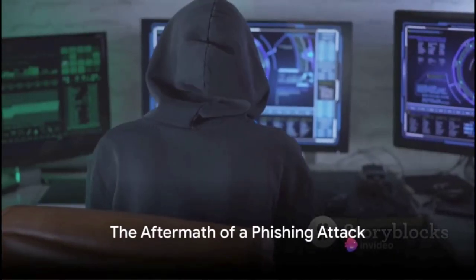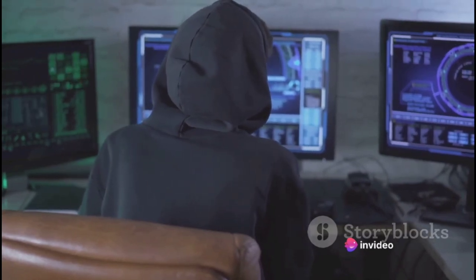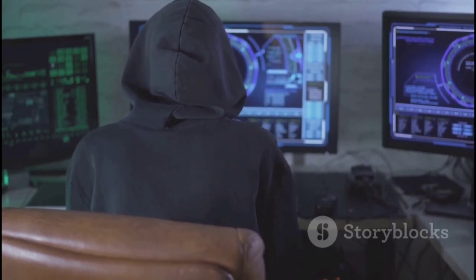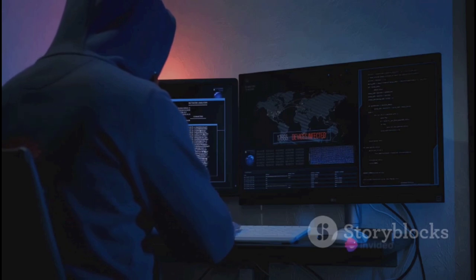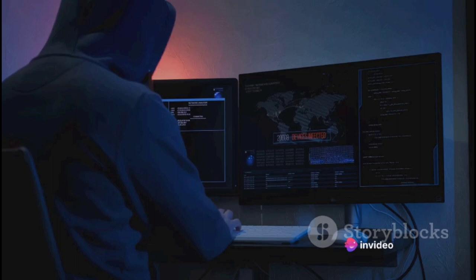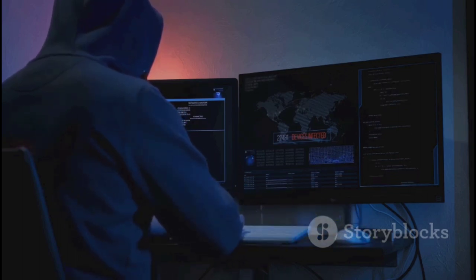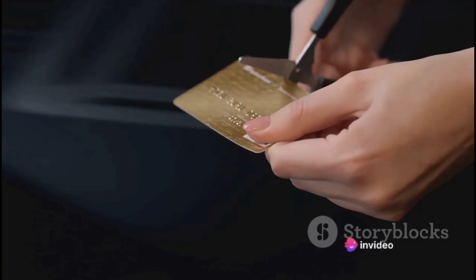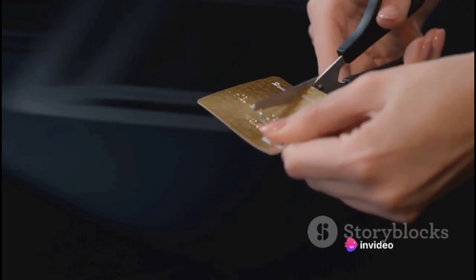Once the hacker has your information, what do they do with it? The aftermath of a phishing attack can be as varied as it is unpleasant. Firstly, identity theft becomes a real concern. With your personal details in their possession, a hacker can impersonate you, apply for credit in your name, or even commit crimes. Imagine waking up one day to find you're knee-deep in debt you didn't incur. Secondly, there's the risk of financial loss — your bank accounts could be drained, your credit cards maxed out, and your hard-earned savings wiped clean. All it takes is one successful phishing attack.